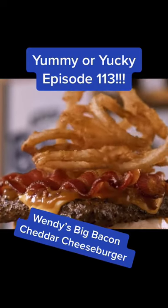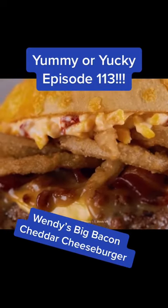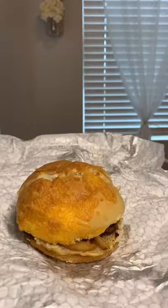Welcome back to Yomi Yoki, where we test food TikTok trends to see if they're actually worth trying. Today we're testing Wendy's Big Bacon Cheddar Cheeseburger.